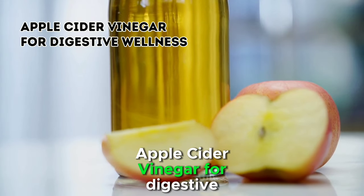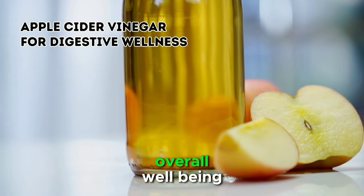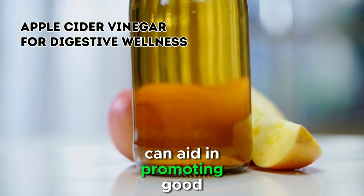3. Apple Cider Vinegar for Digestive Wellness. Maintaining a healthy digestive system is crucial for a chicken's overall well-being. Apple cider vinegar, with its myriad of health benefits, can aid in promoting good digestion.